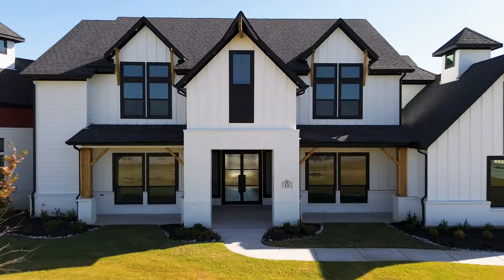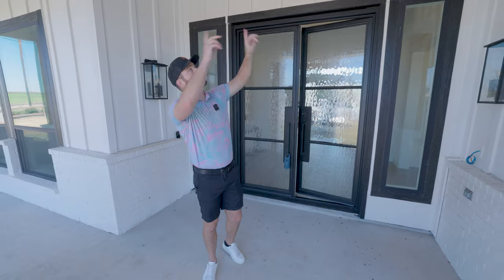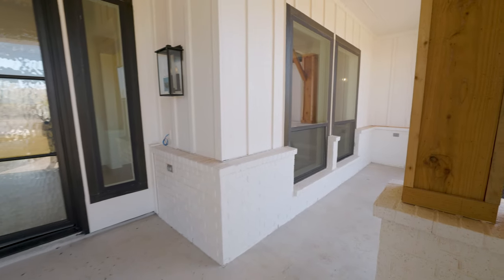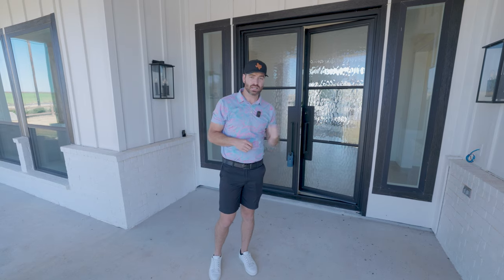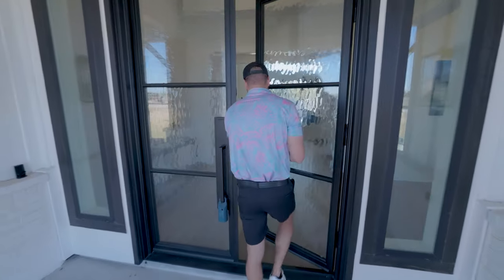I wanted to show you this absolutely gorgeous patio space right here in the front. It's got a nice barn, a modern feel to it that opens up to about 20 feet with modern oversized windows throughout, and these beautiful custom iron doors right here in the front are absolutely gorgeous. We are at 13 Chapel Creek Drive, built by Preston Trail Homes, the custom builder out here.